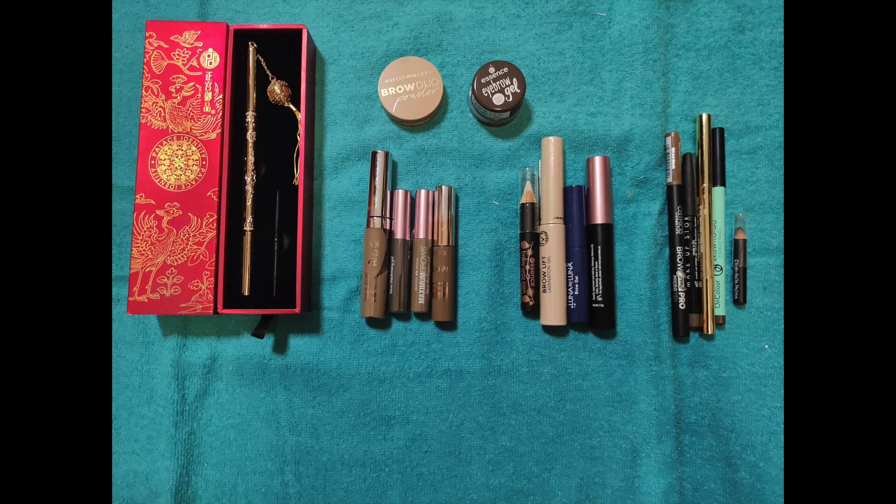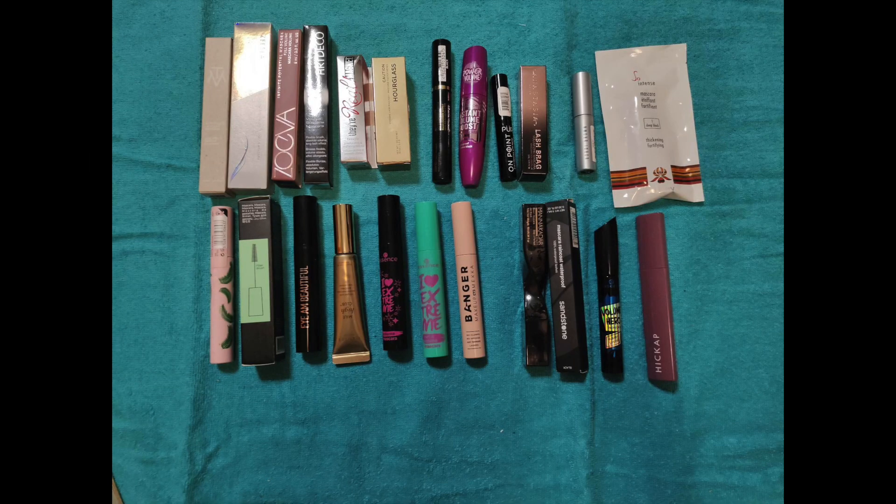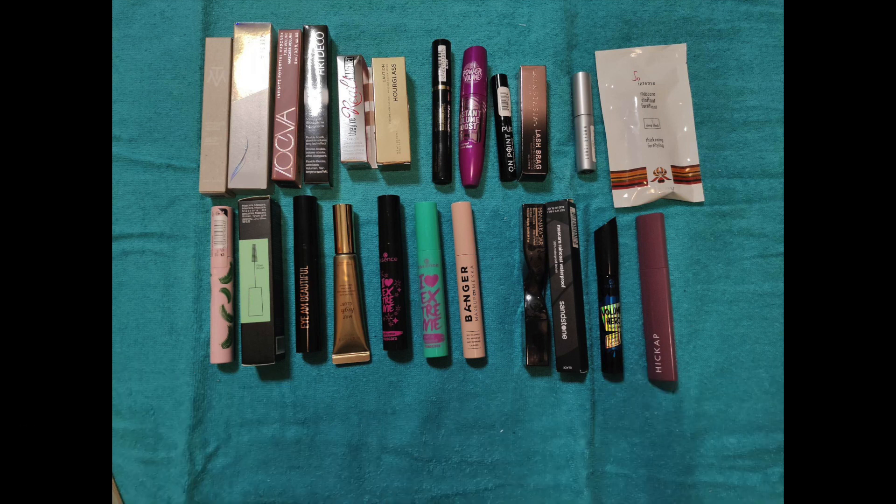For brow products I've shuffled everything into one category. I had 19, gained 6, used 3 up and decluttered 3, so I'm still at 19. Mascara and mascara primers or serums: I had 17, gained 11, only used up 3 and decluttered 2, so now I have 23. That's a lot, and I can't go through them any quicker I think.